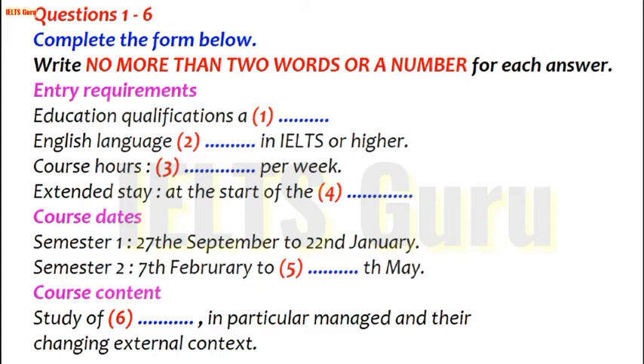Could you tell me what qualifications I need for that course? For the MIB, you need a first degree. The minimum qualification is a 2-1 or a first. And in English language, you need a score of 7 or above in IELTS. That's not a problem — I have a 9. That's fine. Could you tell me the course hours and the semester dates, please? There's a total of 10 hours of lectures, seminars and tutorials a week, and there's an extended stay abroad at the beginning of the second semester, involving a month at the national head office of a multinational corporation. The first semester starts on the 27th of September and ends on the 22nd of January, and the second semester runs from the 7th of February to the 27th of May.